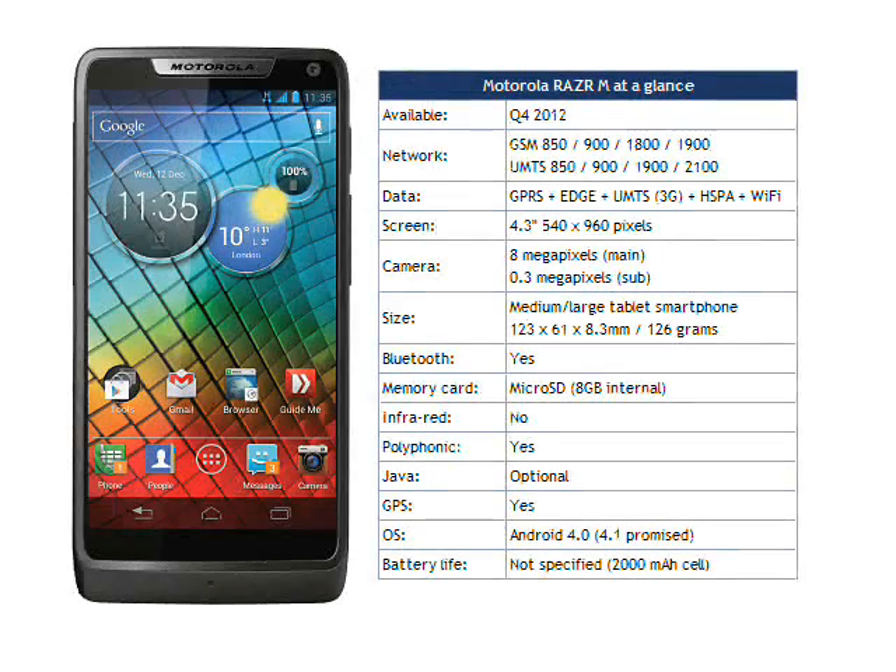Motorola say that the black version of the RAZR i will start to be available in October in the UK, Germany, France, Argentina, Mexico and Brazil, plus some other European and Latin American countries. A white version will also be available in some markets. No guidance was given on price, but we would expect to see the RAZR i costing around €400 at launch.